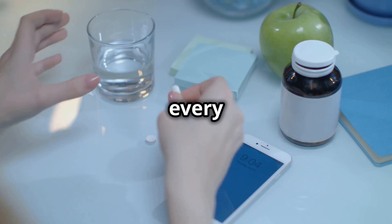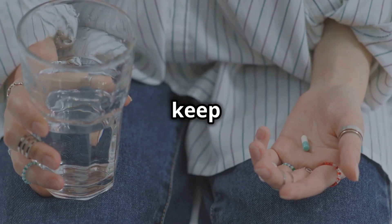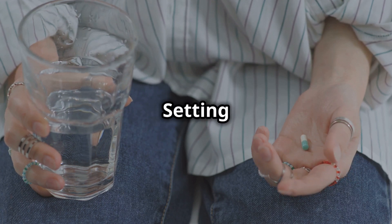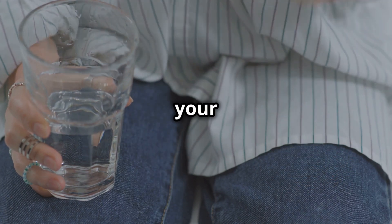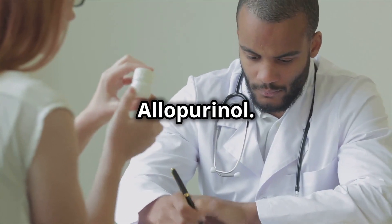Consistency is key when it comes to managing gout with allopurinol. Take the medication every day, even if you're not experiencing any symptoms — this will help keep your uric acid levels in check and prevent future gout attacks. Setting a daily reminder or alarm can help you remember. So, if gout's got you down, talk to your doctor about allopurinol.